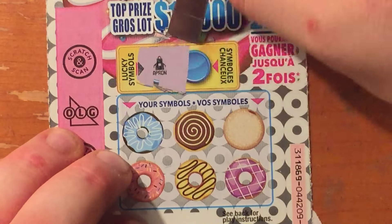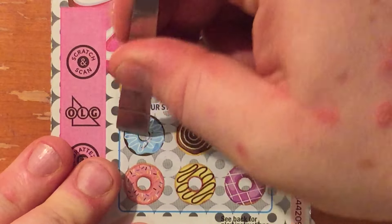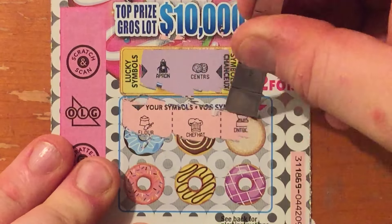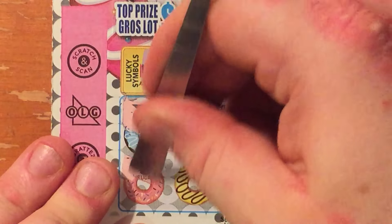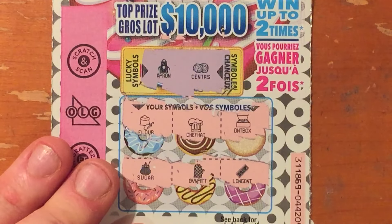Symbols read: apron — and we call these 10 bits — little donuts. We've got flour, chef hat, donut box, sugar, oven mitt, and chocolate bar. So nothing there.